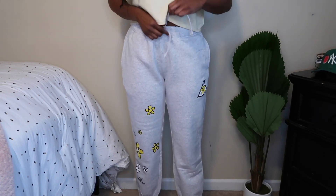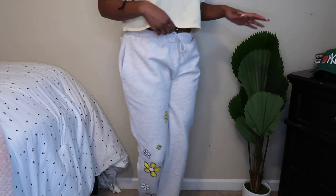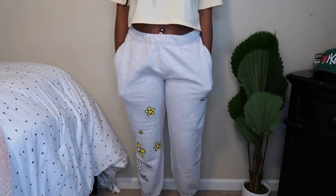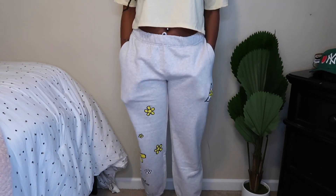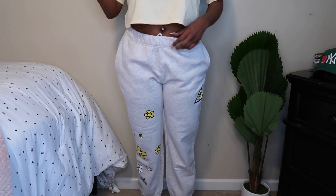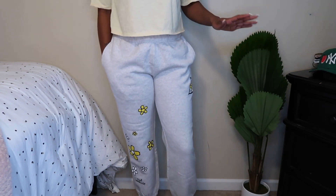They're comfortable, they're long enough for me, great to lounge in, and they have a drawstring so you can tighten them. They're not super tight — they're big, they're baggy, and you can play around with the pockets. I'm super excited to wear these with my dunks that are coming. Since HUF is a skateboard brand and dunks are skateboard shoes, they'll go perfect together. I'm into flowers and butterflies, so when I saw these I knew I had to get them.